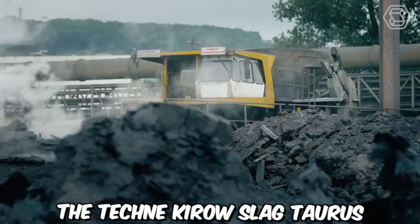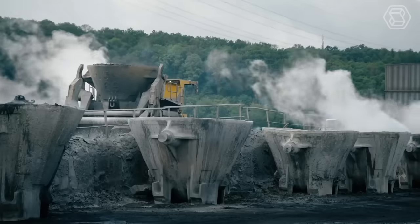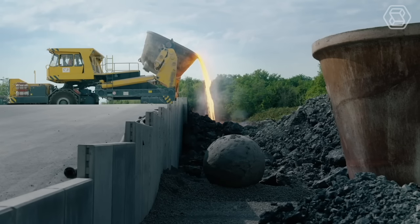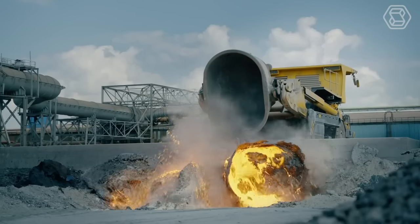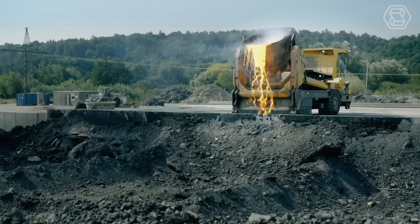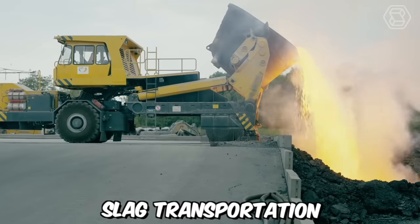The Tecne Kyro Slag Taurus is a specialized slag transporter. This robust and powerful machine is specifically engineered to meet the demanding requirements of slag handling in industrial settings. The Tecne Kyro Slag Taurus excels in its ability to transport slag material with ease and efficiency. Slag, a by-product of industrial processes such as metal smelting, can be challenging to handle due to its abrasive and heavy nature. However, the Slag Taurus is built to withstand these challenges and ensure smooth and reliable slag transportation.